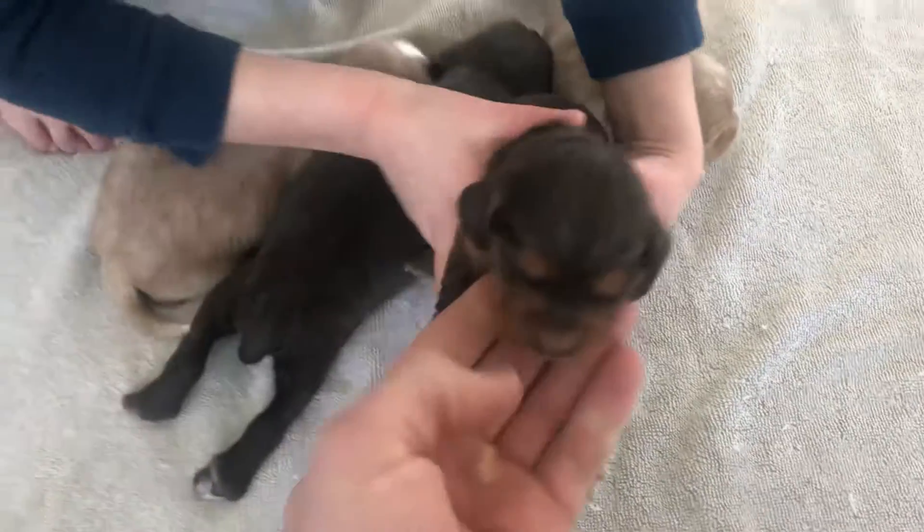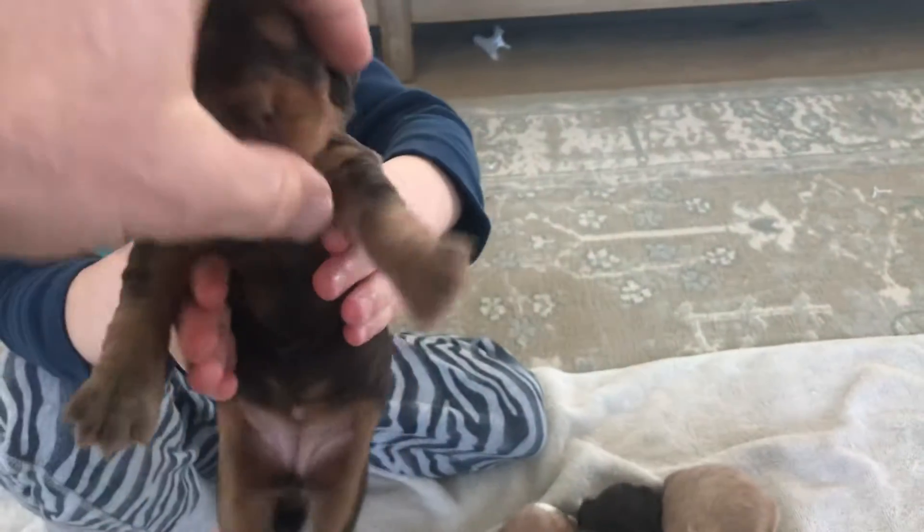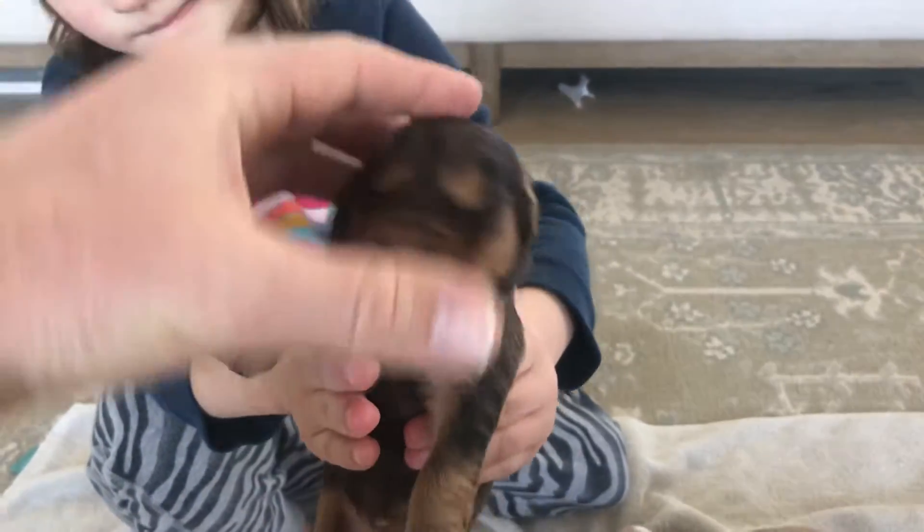This one isn't available, just to show. Got a little white on her chin too.